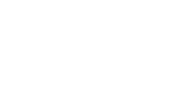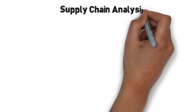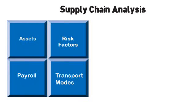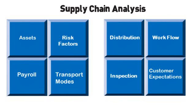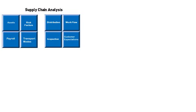A full-blown supply chain analysis is conducted, focusing on assets, risk factors, employee payroll, transportation modes, distribution and ordering patterns, workflow habits, inspection procedures, and customer expectations.